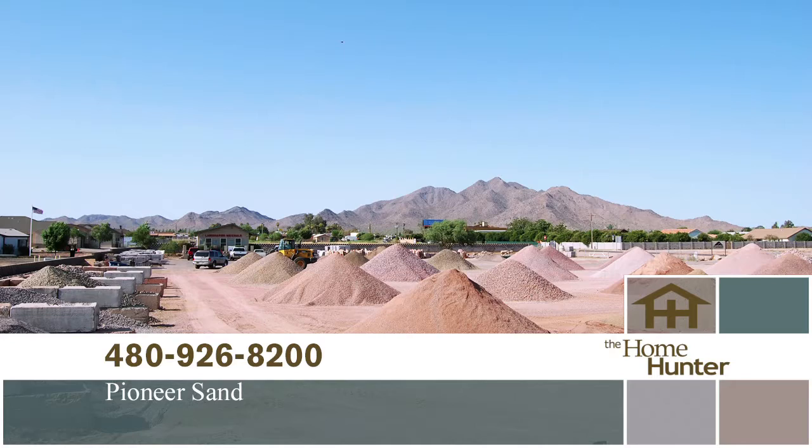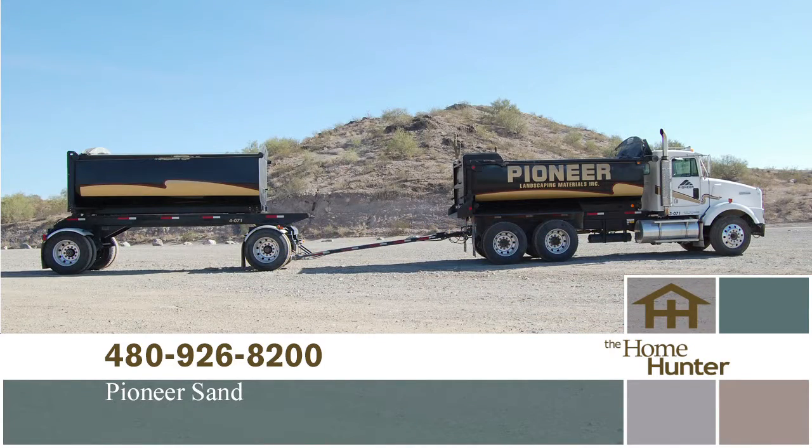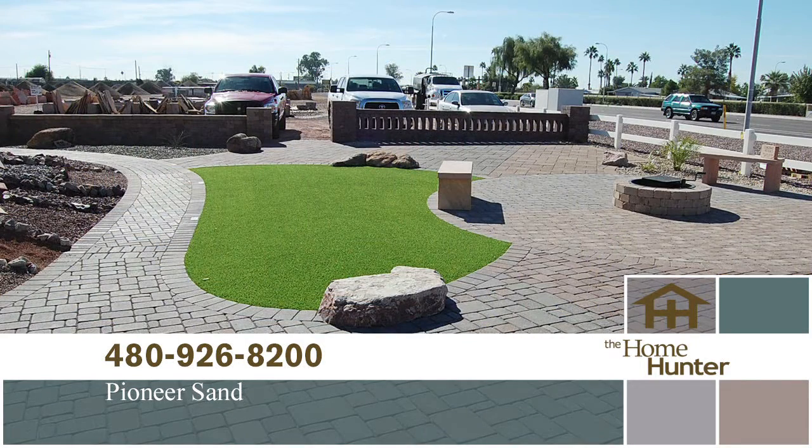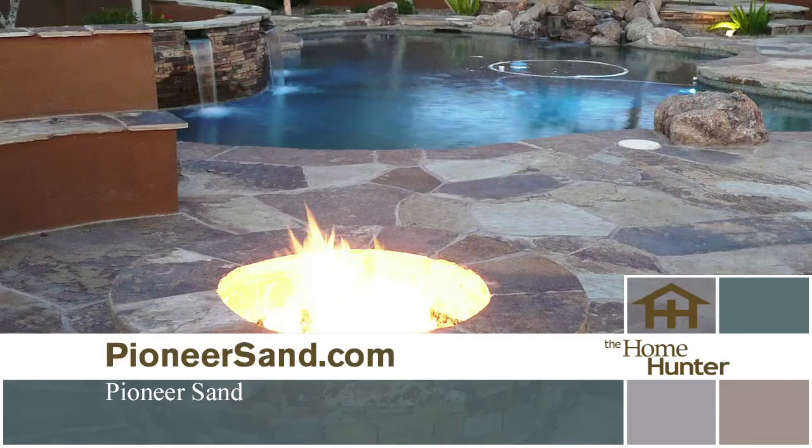Live Outdoors. For quality landscaping material at competitive prices, call Pioneer Landscaping Materials at 480-926-8200 or visit PioneerSand.com.